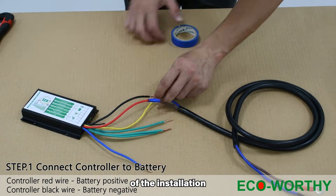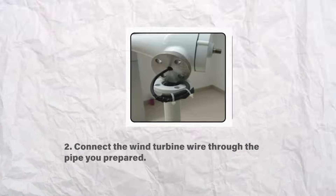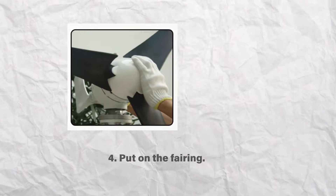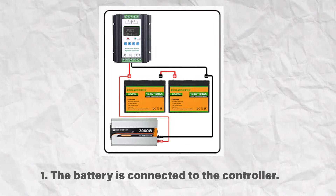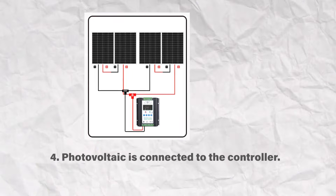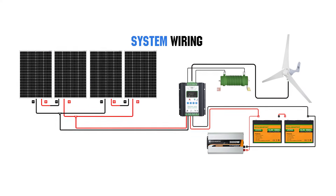Here are the details of the installation process. For the wind turbine: 1. Use an L-wrench to install the blades. 2. Connect the wind turbine wire through the pipe you prepared. 3. Install the wind turbine onto the pipe. 4. Put on the fairing. For the electrical connections: 1. The battery is connected to the controller. 2. The fan is connected to the controller. 3. The unloading device is connected to the controller. 4. The photovoltaic panels are connected to the controller. This is what the system wiring will look like.